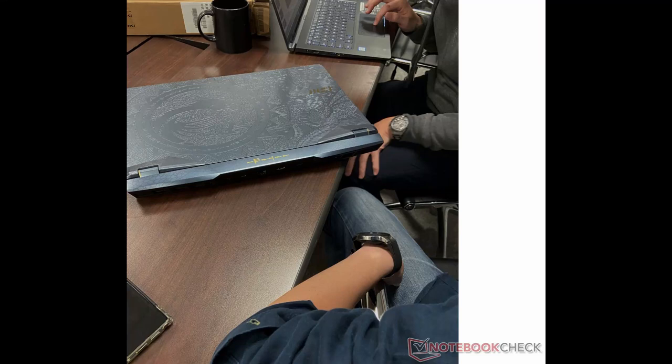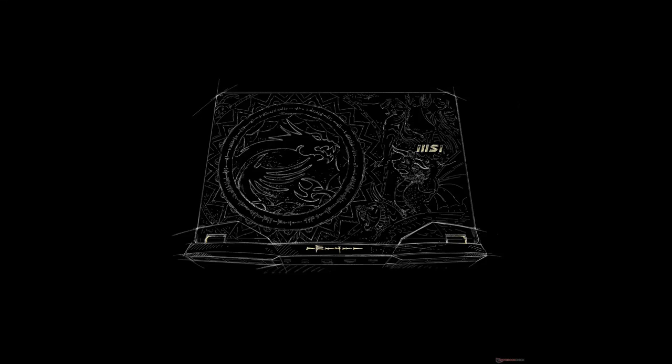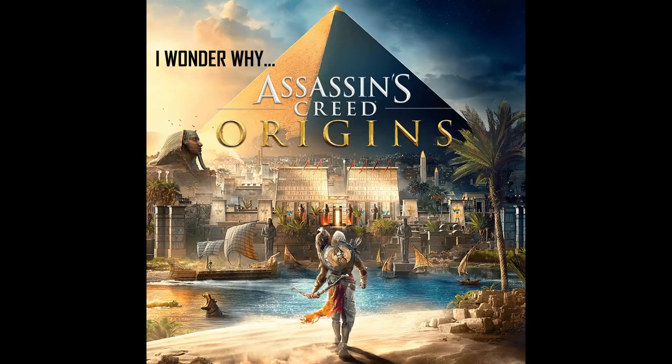You're probably going to see some images now, and the design is inspired by ancient Egypt, Babylon, and stuff like that. It honestly reminds me a lot of Assassin's Creed Origins. That said, you shouldn't be buying a laptop just for its design — you should be focusing on performance, panel quality, and a lot of other things that we're most probably going to be discussing at the end of this video.